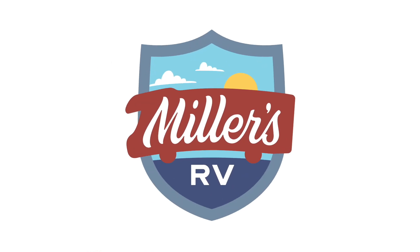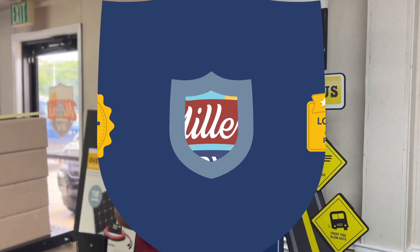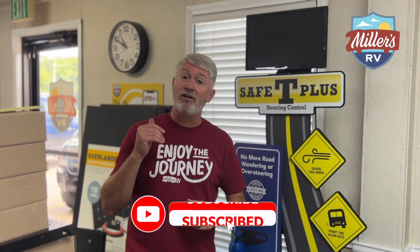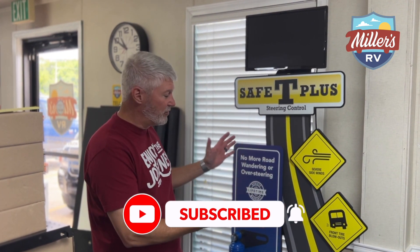I've got a great announcement for you and it involves Safety Plus. Hey, before I get to our announcement, Safety Plus, do me a favor — please would you like and subscribe to this channel. Also click the notification bell so you hear when new stuff comes out, like this great new news we have.